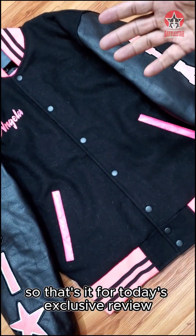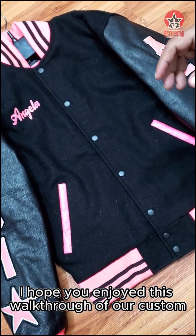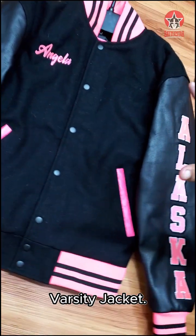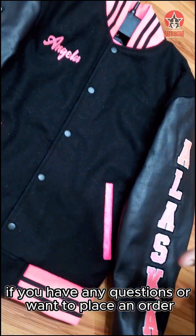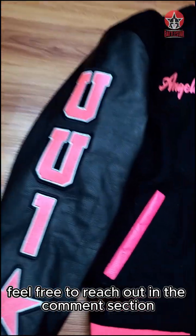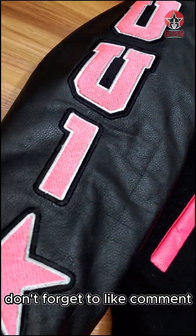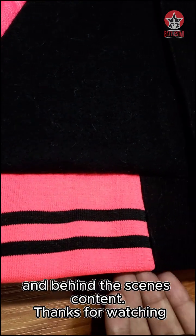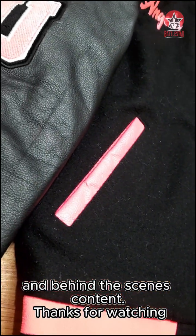So, that's it for today's exclusive review. I hope you enjoyed this walkthrough of our custom varsity jacket. If you have any questions or want to place an order, feel free to reach out in the comment section. Don't forget to like, comment and subscribe for more reviews and behind-the-scenes content. Thanks for watching.